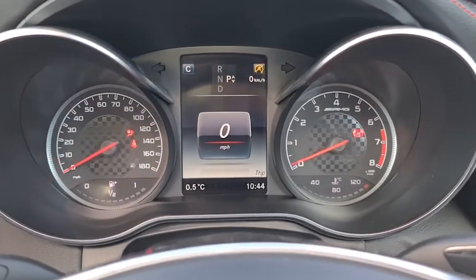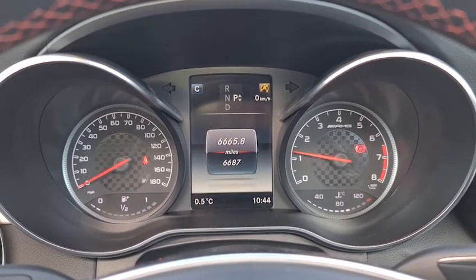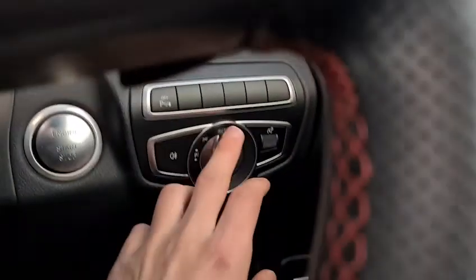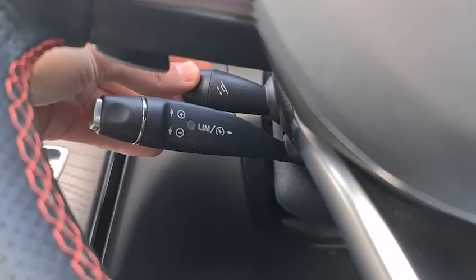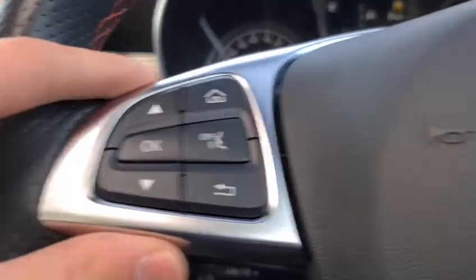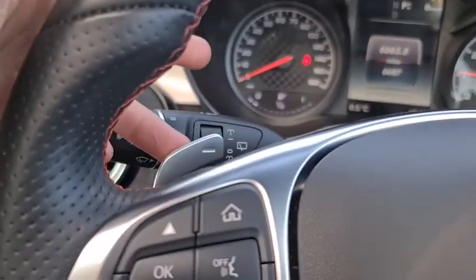It's a keyless start — place the key in the pocket, foot on the brake and it'll start up for you. Free from any warning lights and the vehicle has done just over 6,600 miles. You also have auto lights, cruise control, speed limiters, an electric adjustable steering wheel, and a multi-function steering wheel with volume controls and paddle shifts on either side.